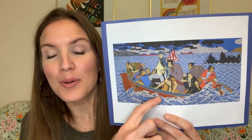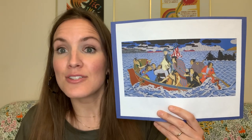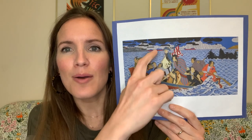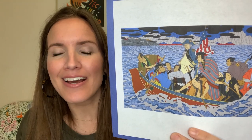Here we have a boat on water being rowed by samurai. Samurai were Japanese soldiers that lived a long time ago, and in the center of the boat at the very top of the group is Roger Shimomura looking right at us. He's dressed like General George Washington.